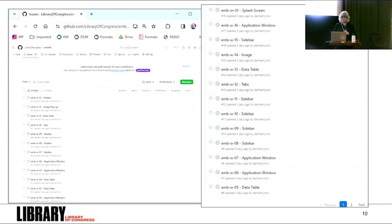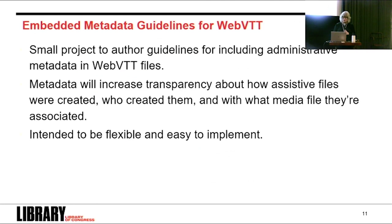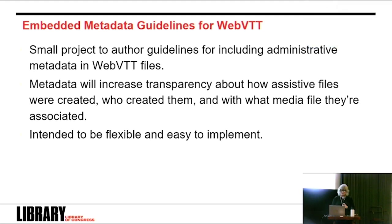Before I wrap up, I want to give a shout out to a project that Charles Hosell is leading for FADGI: developing a high-level embedded metadata template for WebVTT files, which are used for captions and subtitles. This project was inspired by FADGI guidelines for embedding metadata in DPX and BWF. Members expressed a practical need for including data in WebVTTs because it can be hard to maintain the connection between the WebVTT and the media file. We're fairly far along with this project, and if there's general agreement about its value, we'll approach W3C about adding it to the standard itself.